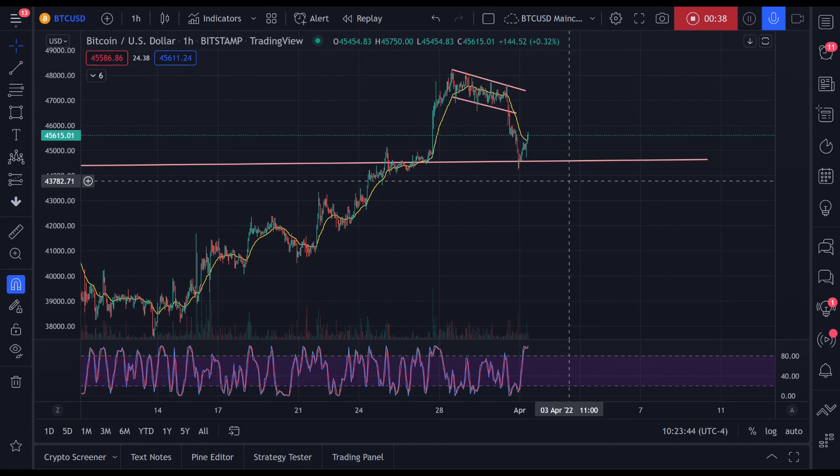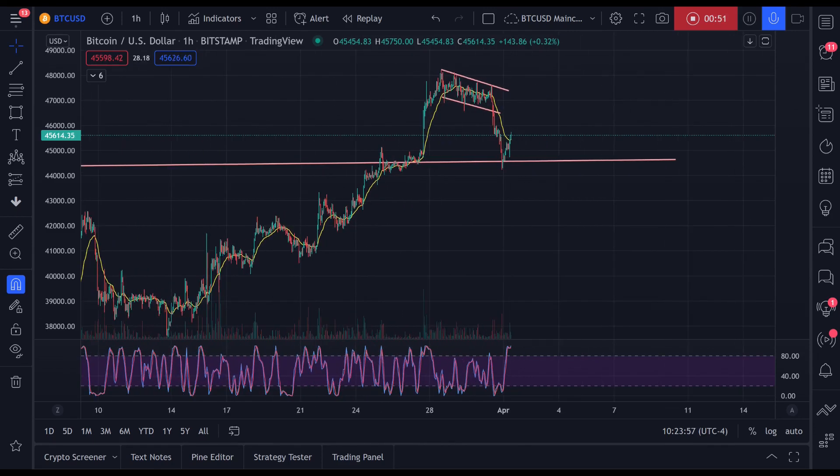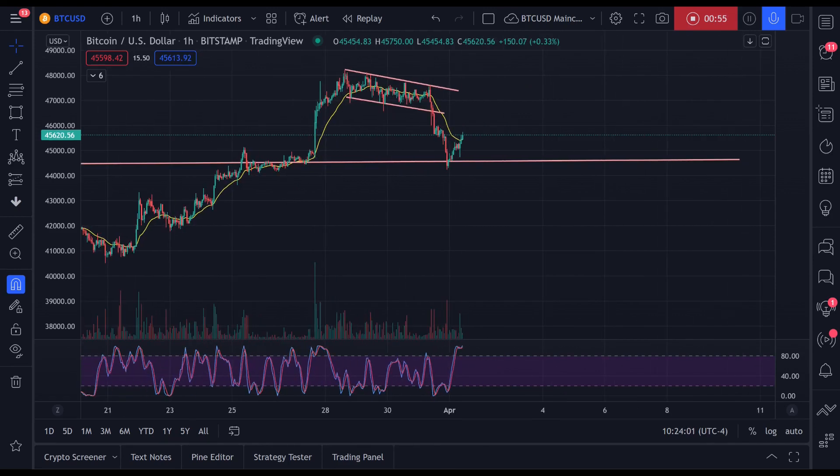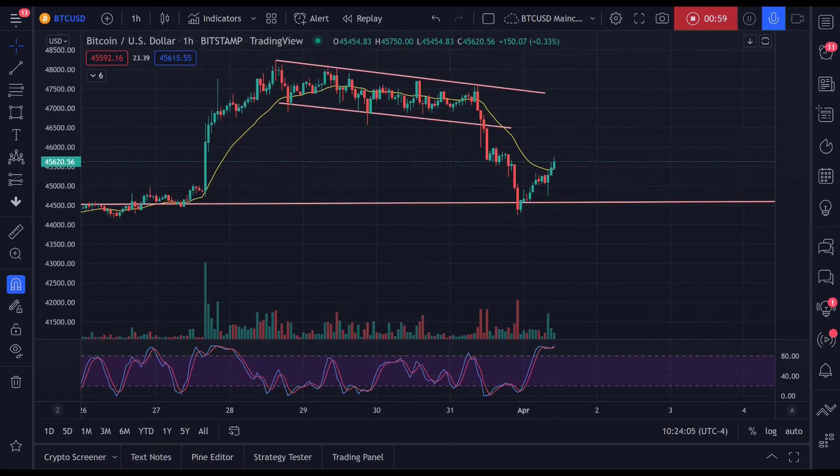I wasn't prepared for that, but in a way I was. Obviously I was in longs, but I got stopped out, which is okay — that's part of the game. I'm currently short, but I'm going to be taking profits soon, because I believe that we found support and that we're putting in a bonafide reversal pattern.